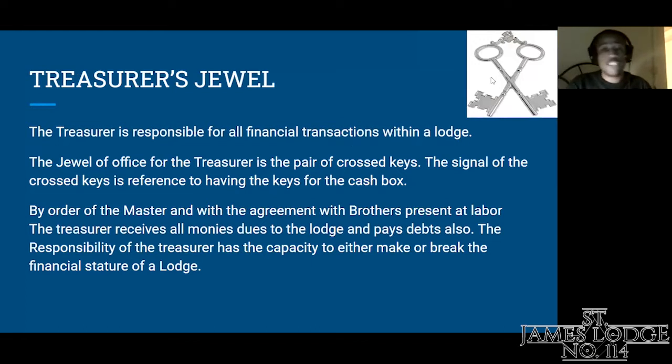The Treasurer's jewel. The Treasurer is responsible for all financial transactions within the lodge. The jewel of office for the Treasurer is the pair of crossed keys. The crossed keys reference having the keys for a cash box. By order of the master and with the agreement of brothers present at labor, the Treasurer receives all money due to the lodge and pays debts. The responsibility of the Treasurer has the capacity to either make or break the financial stature of a lodge.